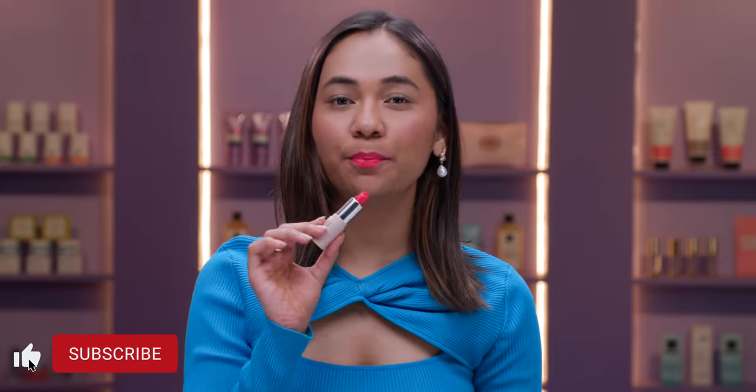As you guys can see, this is the perfect pink shade for Indian skin tones. The next lipstick that we have is the Purple Lip Crayon.